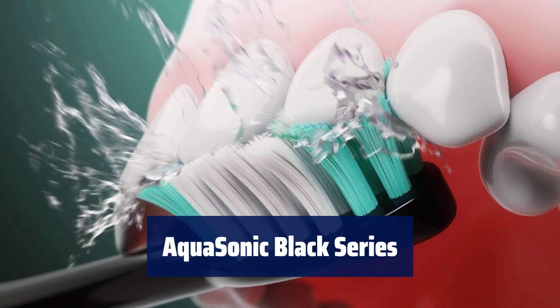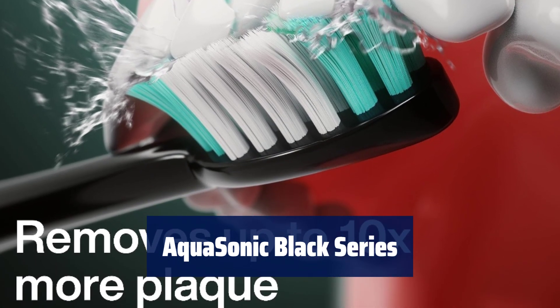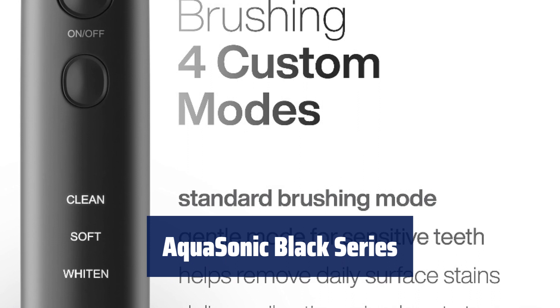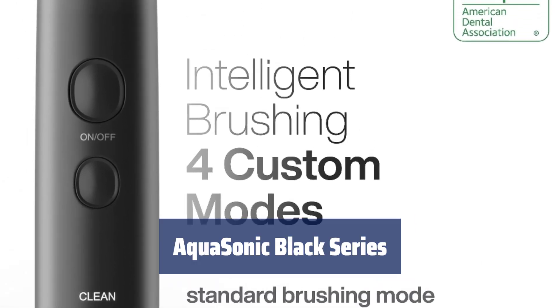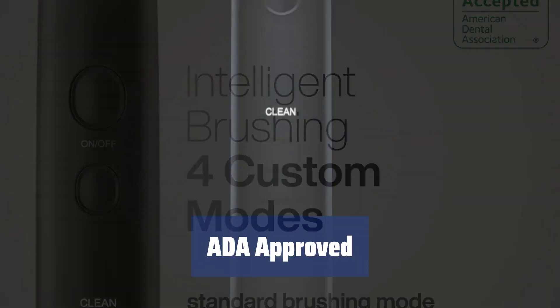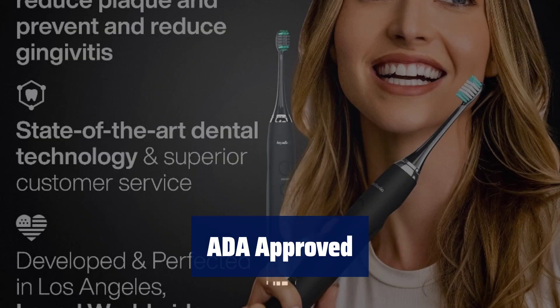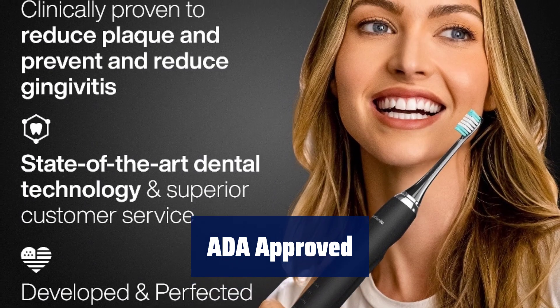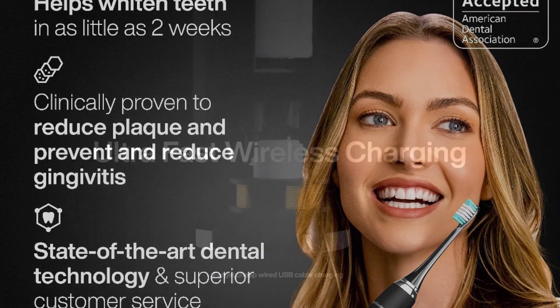Number 5. Experience the Aquasonic Black Series, a world-class modern electric toothbrush packed with the most up-to-date technology. With ultra-powerful vibrations and smart features, it's the ultimate oral care companion. The Aquasonic Black Series is accepted by the American Dental Association for its efficacy in removing plaque and improving gum health. Invest in premium oral care with the ADA seal of approval.